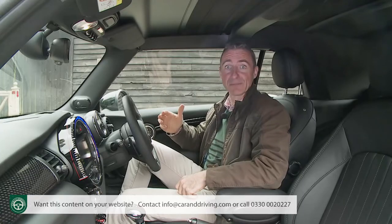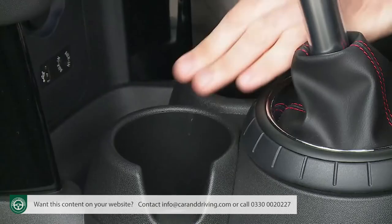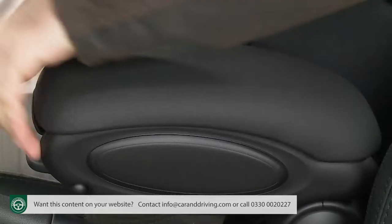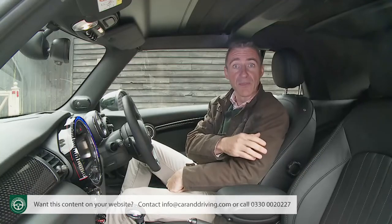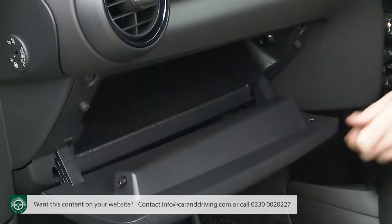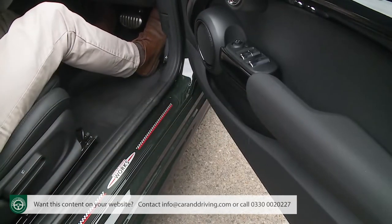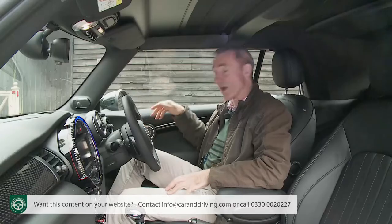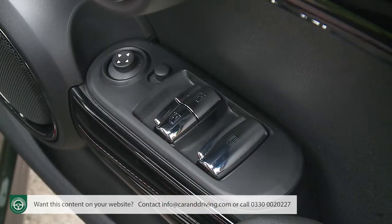There is, more importantly, a reasonable level of cabin storage. Tick the right option boxes and you get twin cup holders in front of the gear lever, a lidded cubby between the front seats and another cup holder behind that. The glove box offers limited space and the door bins aren't even big enough to hold a 500ml bottle of water. On the driver's door are the electric window switches, including one that works all four at once.